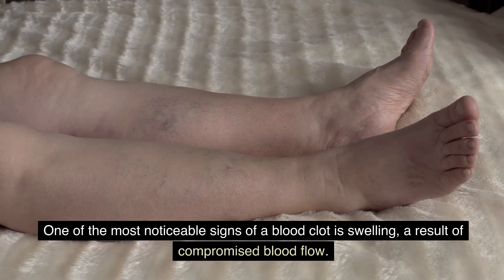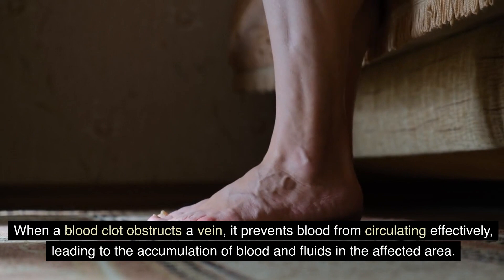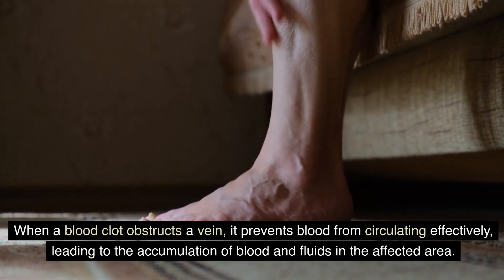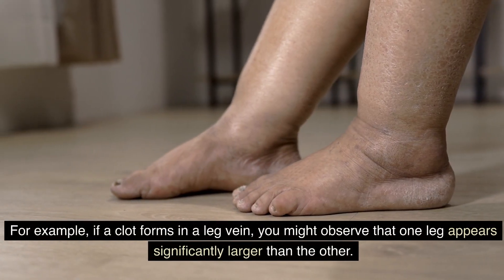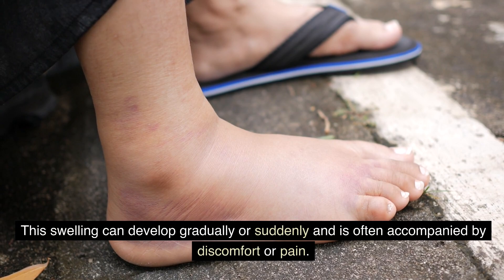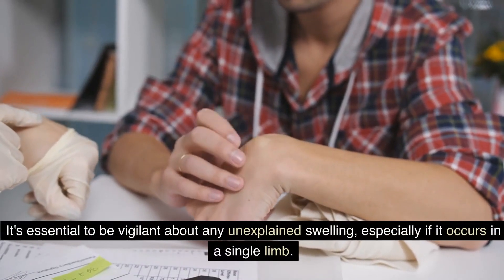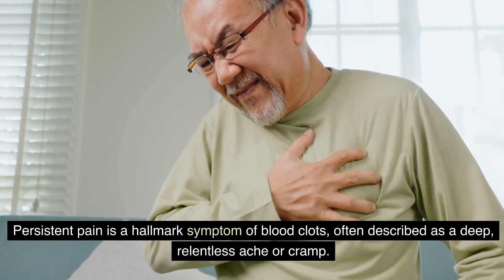When a blood clot obstructs a vein, it prevents blood from circulating effectively, leading to the accumulation of blood and fluids in the affected area. For example, if a clot forms in a leg vein, you might observe that one leg appears significantly larger than the other. This swelling can develop gradually or suddenly and is often accompanied by discomfort or pain. It's essential to be vigilant about any unexplained swelling, especially if it occurs in a single limb.